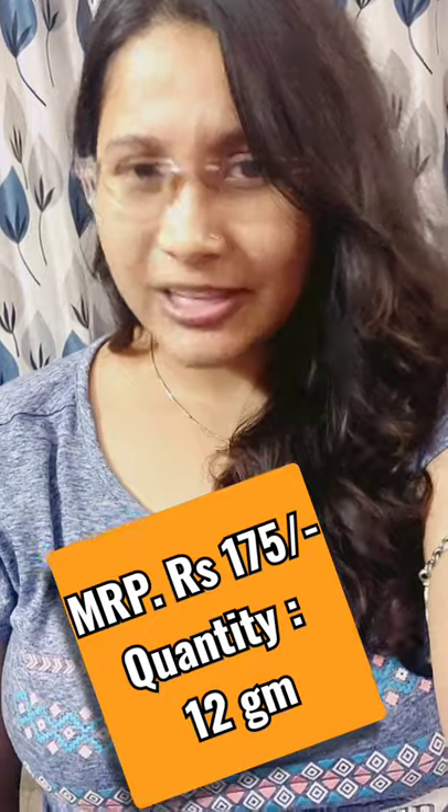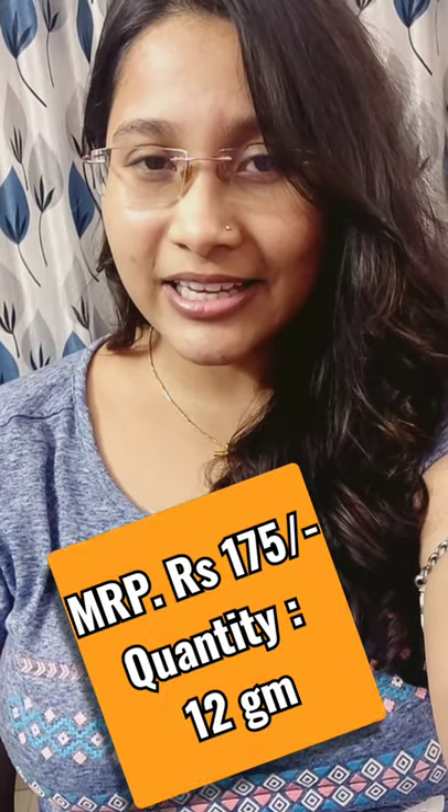There is nothing else on my lips. Personally, I had an issue of chapped lips just two months back, and one of my friends recommended this Biotique Bio Buavari lip balm. It is 175 rupees MRP, which is completely budget-friendly. You can get it from Nykaa, Amazon, Flipkart, or wherever you want — I'll put all the links in the description box.